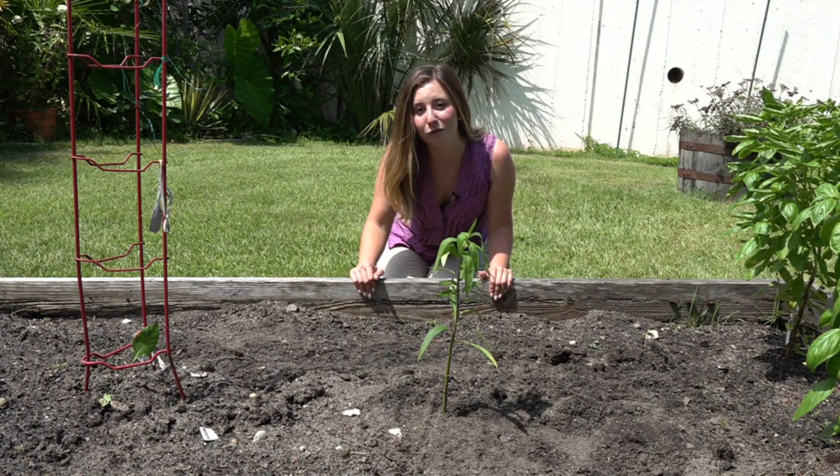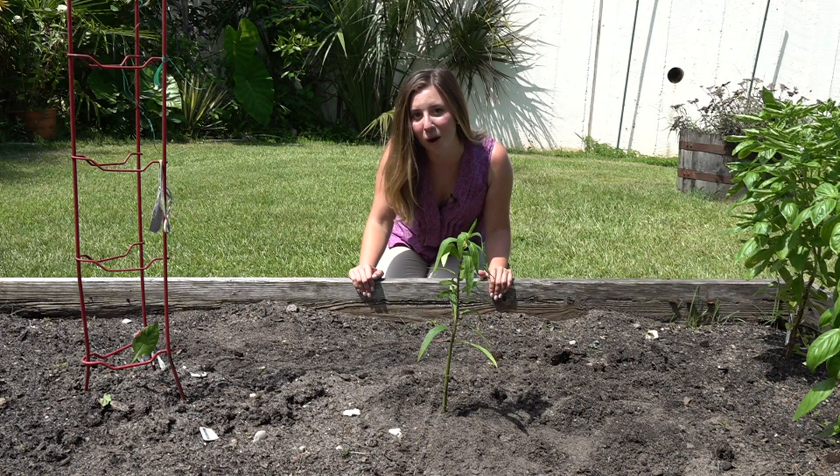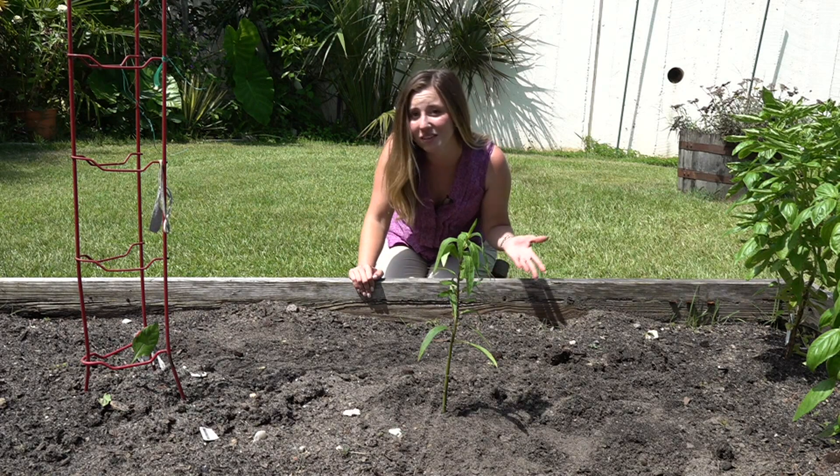If you want to plant milkweed of your own, Parker says you can contact the South Carolina Wildlife Federation, the South Carolina Native Plant Society, or even your local nursery.